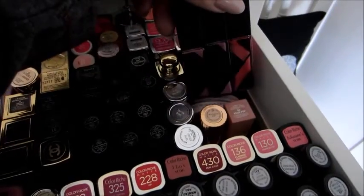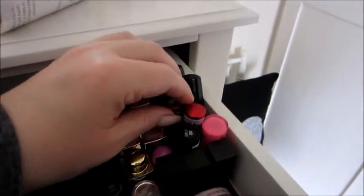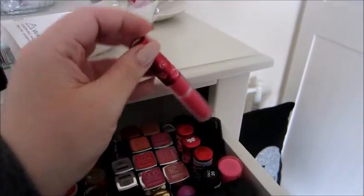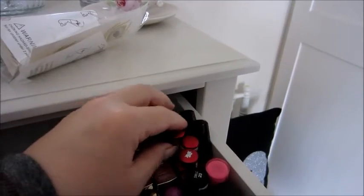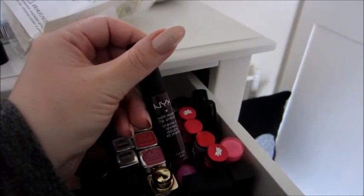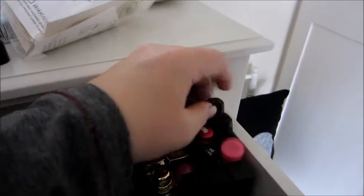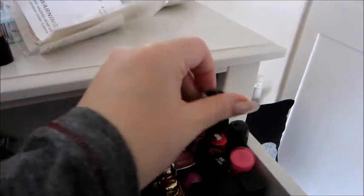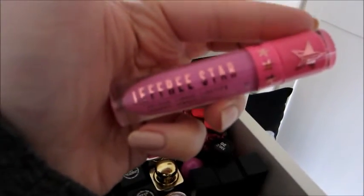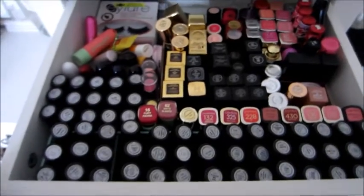Then these are the lip lacquers from Smashbox — I've got three of those. Over here at the back are my all-time favorite liquid lipsticks: the Lime Crime Velveteens. I just love them — they don't dry my lips out, they're really long lasting, they're just beautiful. I've got four of those. My least favorite is Pink Velvet, but my favorite is Red Velvet, closely followed by Wicked. Then I've got one of the NYX Soft Matte Lip Creams in Copenhagen. And then there are two Lancome liquid lipstick equivalents — more like a gloss, not as drying. Finally, this is the Jeffree Star liquid lip in Queen Supreme — really beautiful and non-drying.